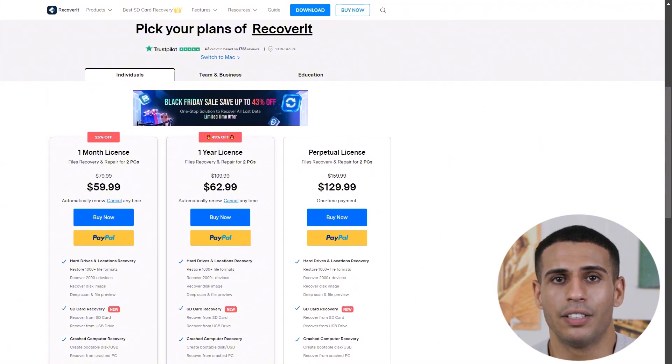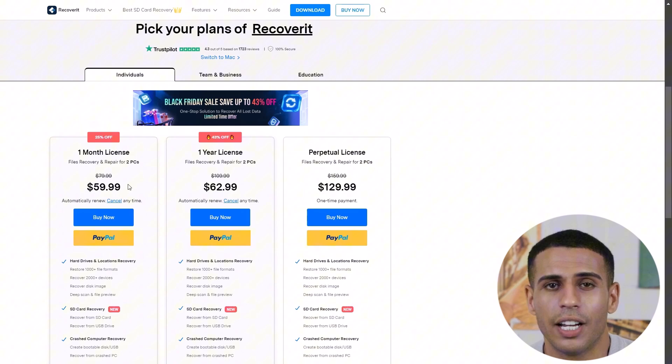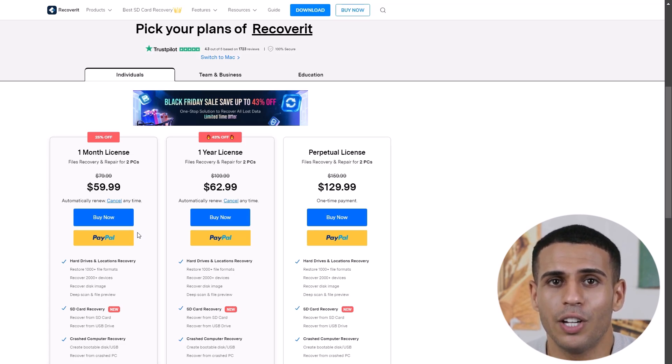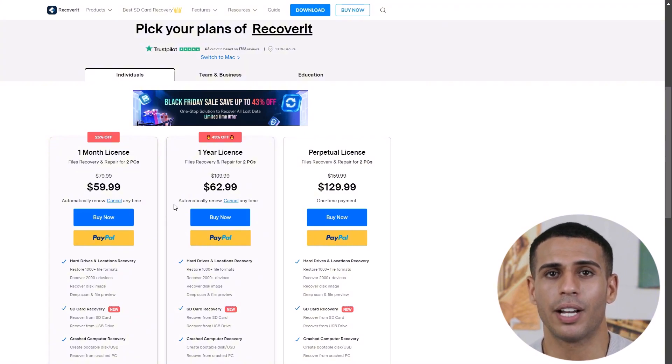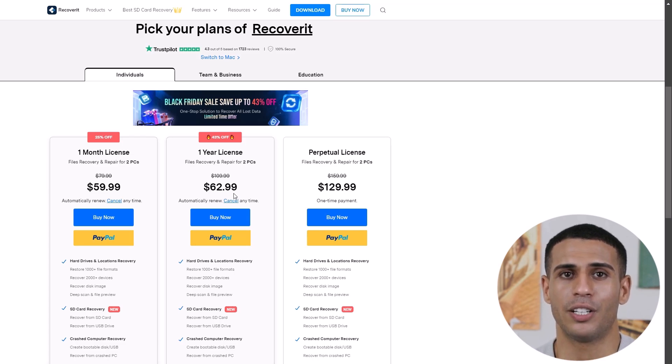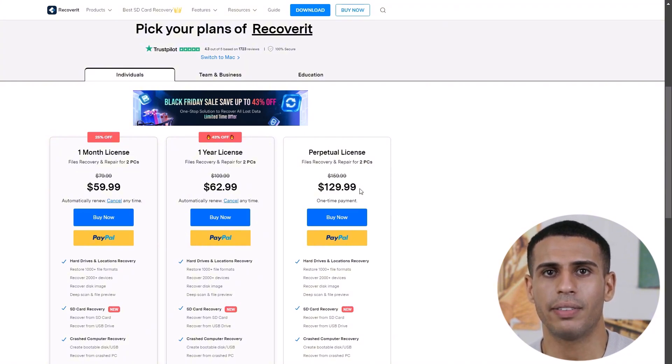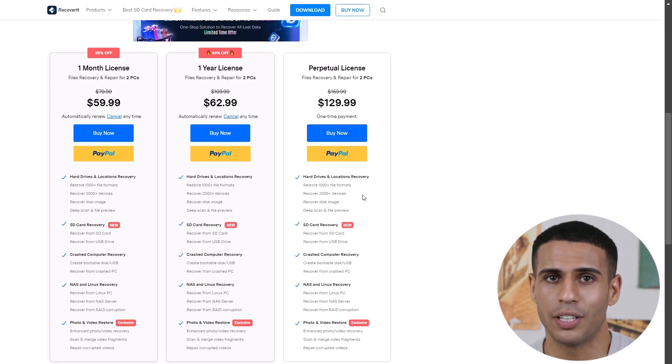Wondershare Recoverit offers several pricing plans. A monthly license at $59.99 for two PCs provides full access to all recovery and repair features, including deep scan and enhanced recovery — it auto-renews monthly and can be cancelled any time. An annual license at $69.99 per year gives uninterrupted access on two PCs with all premium features. A perpetual license priced at $129.99 is a one-time payment providing lifetime access for two PCs — the best value for frequent users. Each plan includes customer support and regular updates.